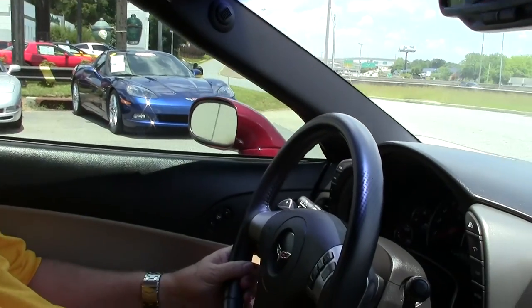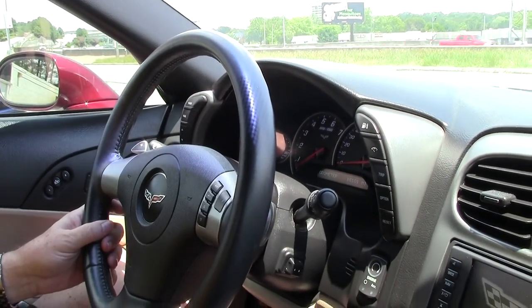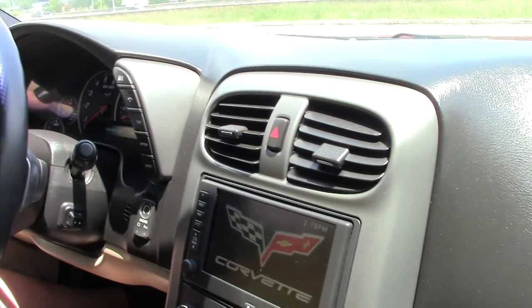Hello folks, welcome to Buy A Vet. My name is Rick Engel. Today I'm going to take you on a test drive in this 2007 3LT, which I feel that you'll enjoy.